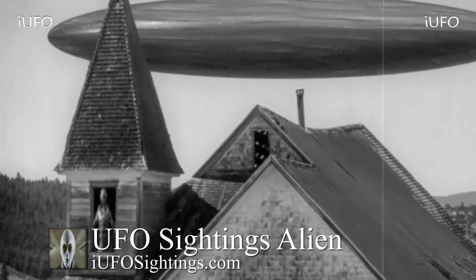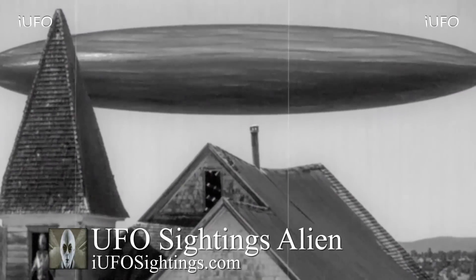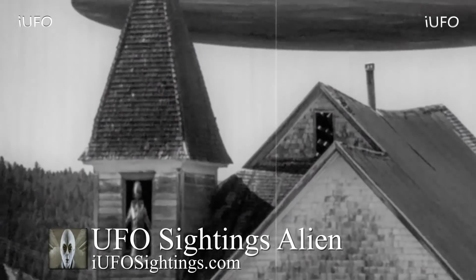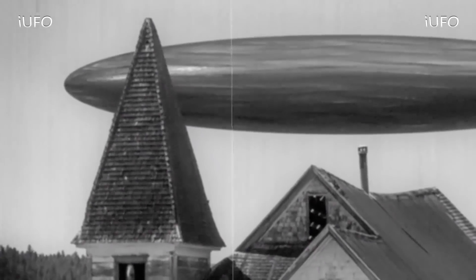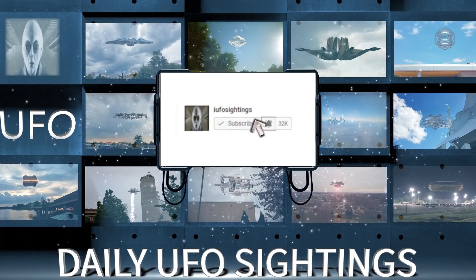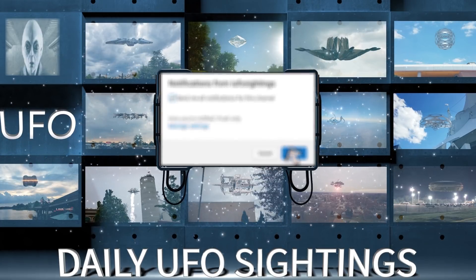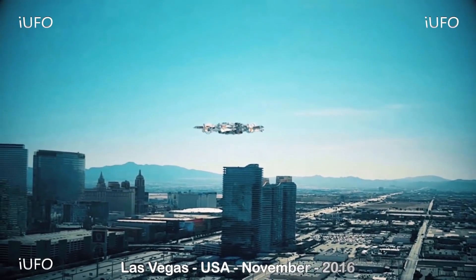We're gonna pass it off to you — let us know what you think is going on. Remember, if you like seeing these videos, hit that thumbs up button. Don't forget to share, like, and subscribe. Check out the links in the description below — there's a link to our newsletter and our merchandise site. Click subscribe, click the bell notification, and you'll never miss a UFO sighting again. As promised, here's our second clip — Las Vegas, USA, November 2016.